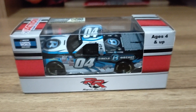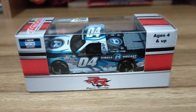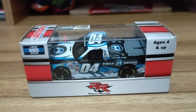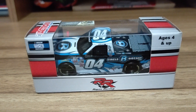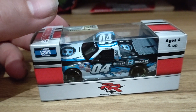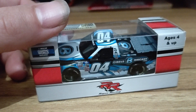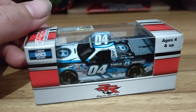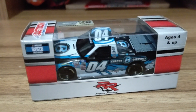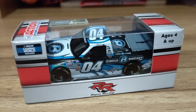Hey everybody, Dustin here with another NASCAR diecast review. Today we're taking a look at our first ever Chase Briscoe 1/64 diecast — this is his #04 Ford truck from Roper Racing, also known as Double R. This is the Circle B Diecast Ford F-150, or Ford F-Series as many would call it. I really love supporting these small teams like Roper Racing, Live Fast Motorsports, Nice Motorsports, David Gilliland Racing, and Our Motorsports — those guys really don't have a lot of horsepower, but it doesn't hurt to support them.